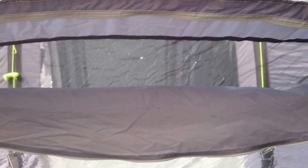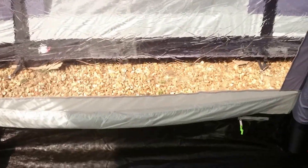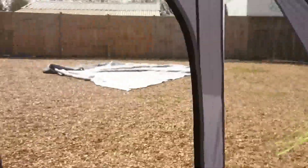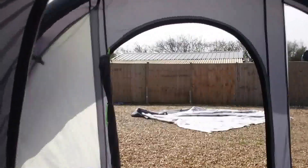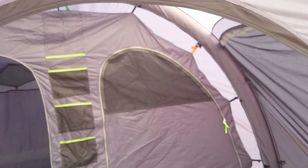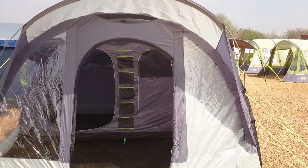At the side there, above the window, there's a mesh panel that can be unzipped, with curtains folded away down into little pockets. Here's a little video from inside the inner. And on the side door again there's a large mesh panel.